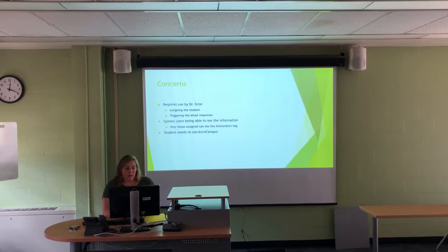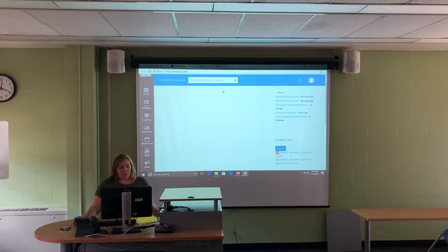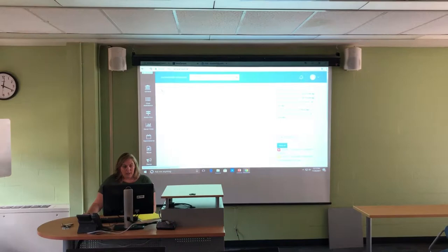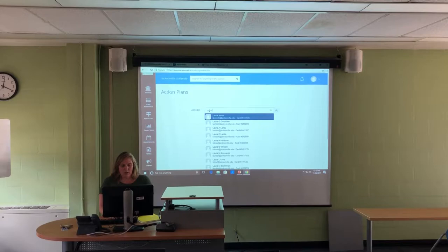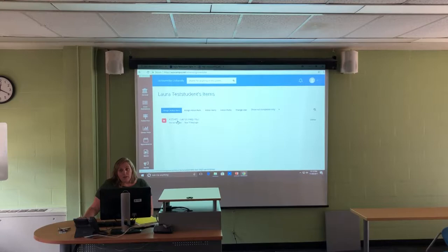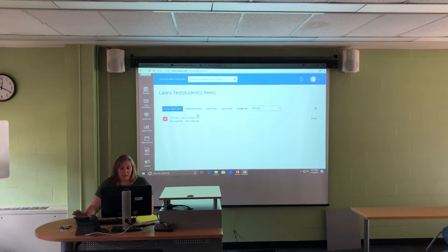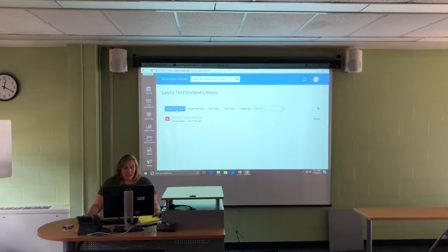I'm going to show you now how this looks. Dr. Groh would be the first person to use this. He would log into AccuCampus, go to Action Plan, All Plans, and type in the student name. He hits Search. Because she's our test student, her record will come up. She has gotten an academic intervention form, and if he goes to Show All, he'll be able to see if she's ever had any other misconducts or academic intervention forms. What he does next is assign the action item.